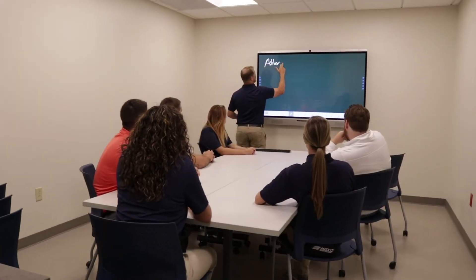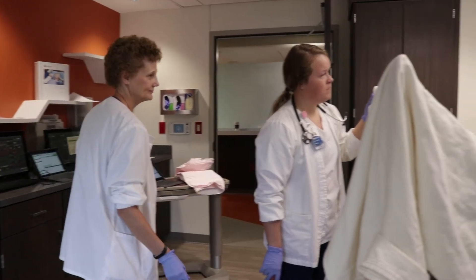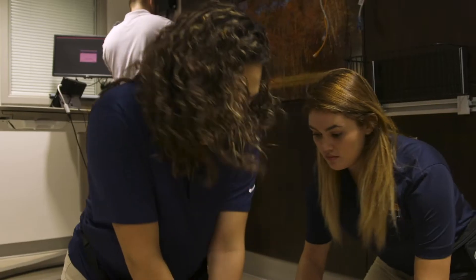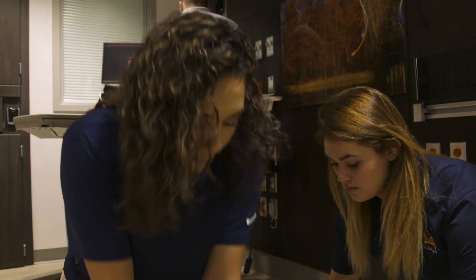Midland University offers exceptional health science programming and we're very proud to have one of the best nursing programs in the state of Nebraska. We offer a fully online RN to BSN program for registered nurses to get their Bachelor of Science degree. We also offer a respiratory therapy program.